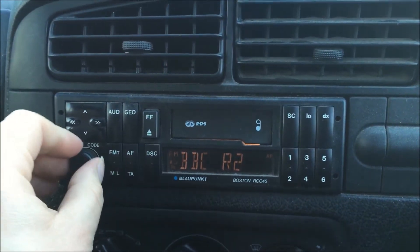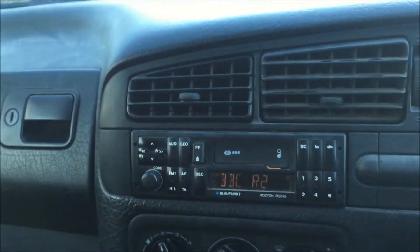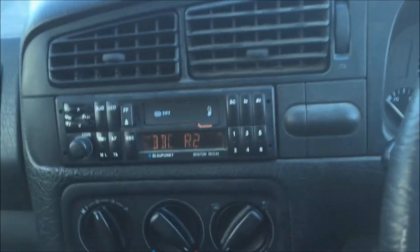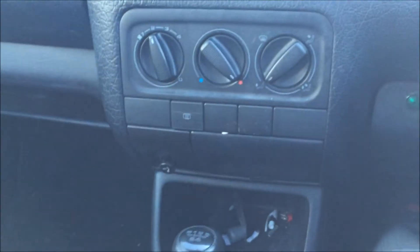The original factory fit radio works very well indeed, and as does the car — it drives well. It's a five-speed gearbox and I'm sure any winning bidder is going to be absolutely delighted with it. Thank you.